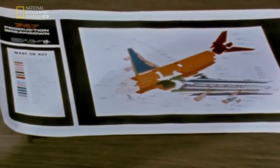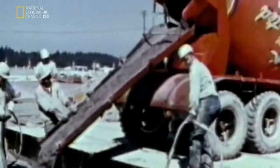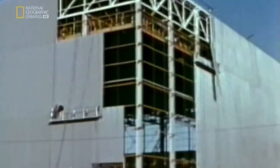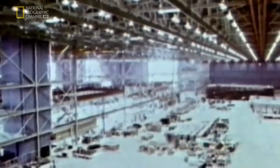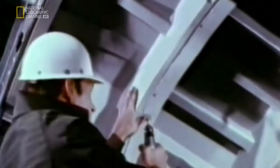Boeing accepted the challenge. Small problem — they didn't have a factory large enough to make a 747. So in 1966, Boeing began construction of the biggest megafactory the world had ever seen.